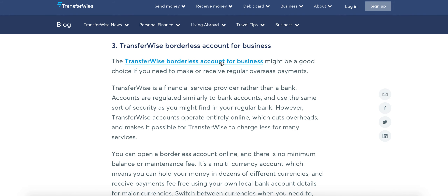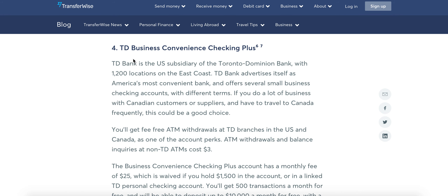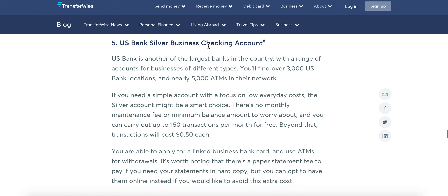TransferWise is great, especially if you are international. I haven't used this one myself — U.S. Bank Business Convenience Checking Plus — I did look into it. I have used U.S. Bank in the past for personal, never for business checking, but they are a good bank.